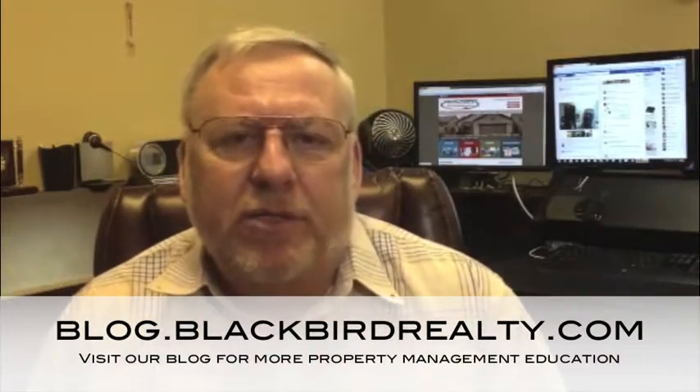Hi, I'm George with Blackbird Realty and Management in Las Vegas, Nevada. Today's topic is going to be setting the right price for your rental property.